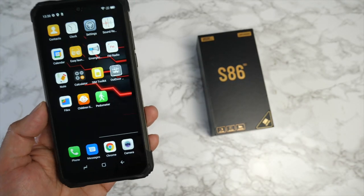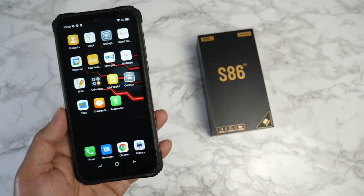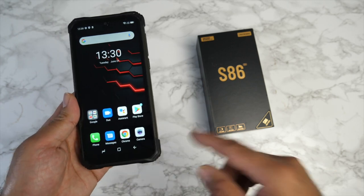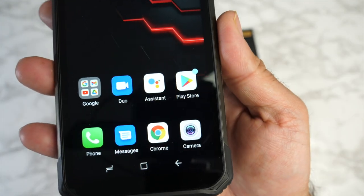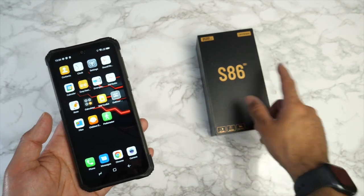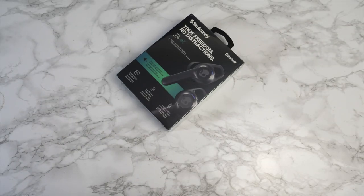It currently runs Android 10 with OTA updates available. The phone has a massive 8,500 mAh battery — watching video non-stop gives you 15 hours, and standby can reach 27 days. It's dual-SIM 4G with quad cameras, an 8 MP front camera, built-in NFC, and all Google services. That was a quick overview of the Doogie S86 — let me know in the comments if you want a full review.